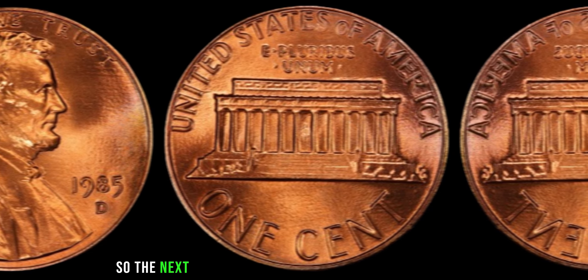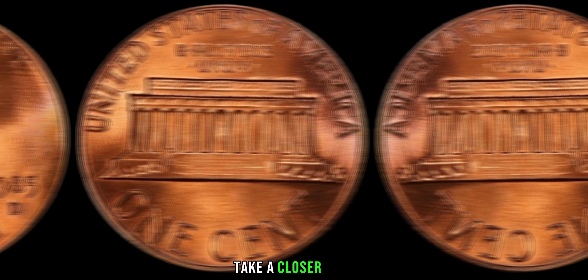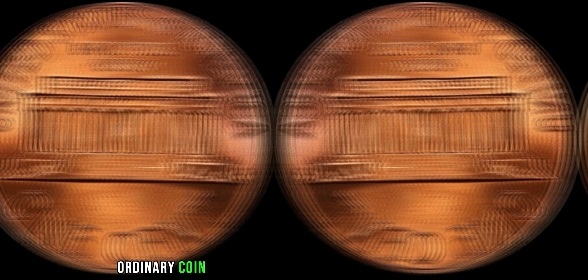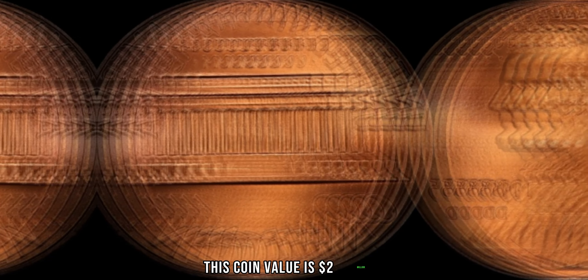While the exact value of such a coin can fluctuate depending on factors such as condition and market demand, it's not uncommon for one to fetch prices in the millions at auction. So the next time you come across a jar of loose change or stumble upon an old coin collection, take a closer look. Finally, this coin's value is $2 million.